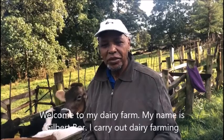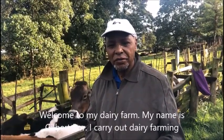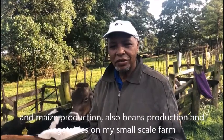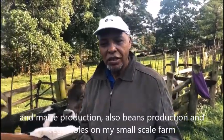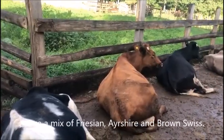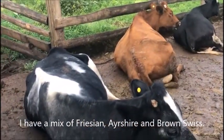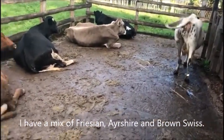Welcome to my dairy farm. My name is Gilbert Bort. I carry out dairy farming and maize production, also beans production and vegetables on my small-scale farm in Wasengishu County, Kenya. I have a mix of Friesian, Ayrshire, and Brown Swiss.